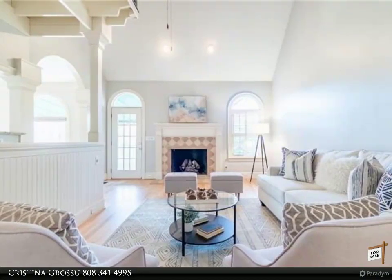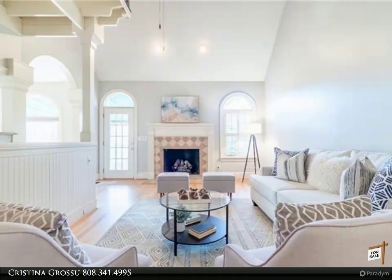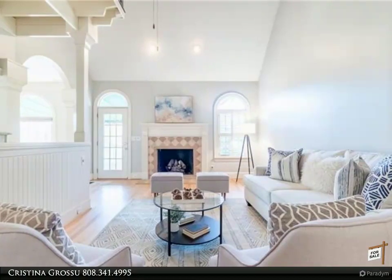Check out the Downstairs Full Walk-In Basement with Additional Living Space including a Red Room, one Bedroom with two Walk-In Closets, an Additional Storage Room, and a Full Bath.